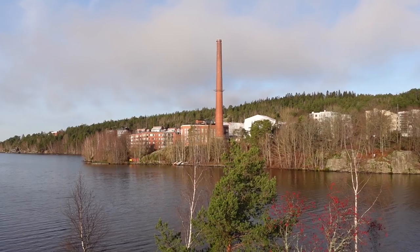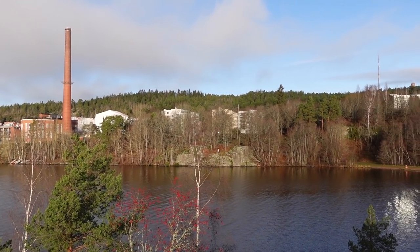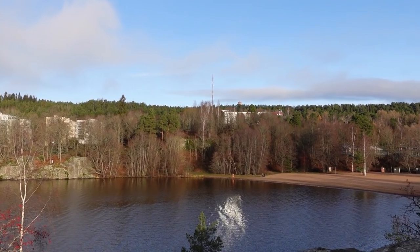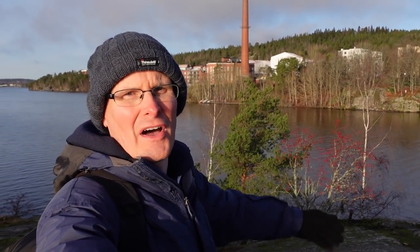You can see over the other side of the water a big chimney stack, a former industrial area, and there is an observation tower on top of the ridge, and a beach here as well. Let's have a look around and see what we can find.